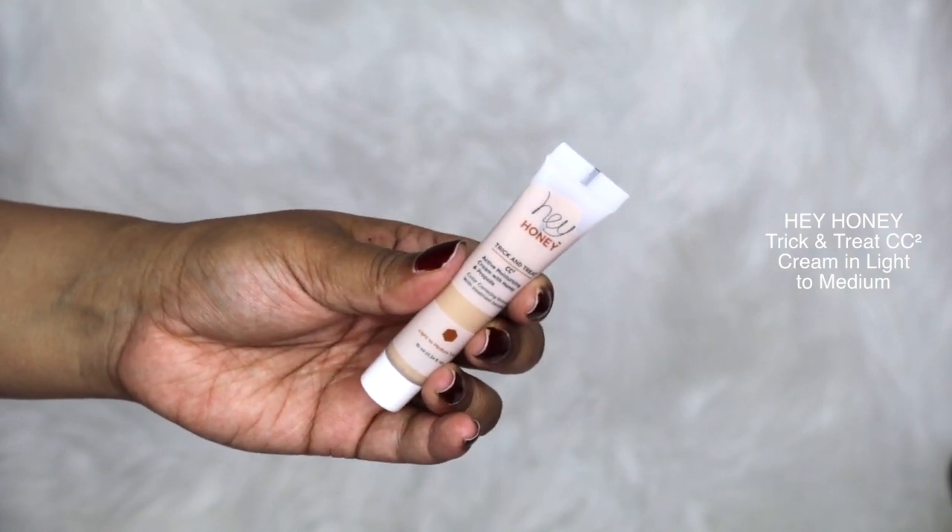The next item in the bag is this Hey Honey Trick and Treat CC cream. I got mine in the shade light to medium tone — this was a little too light for me, but it actually did have really good coverage, especially for a CC cream. This CC cream is very oil-based, so if you have super oily skin you may not like this. The thing with lighter foundations and CC creams for us brown girls is that it ends up looking ashy — you end up looking gray. So I would probably mix it in with a darker shade so I don't look quite as ghostly, but other than that the coverage and formula were perfect.